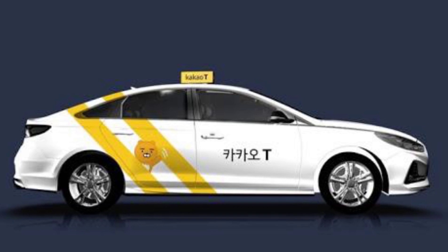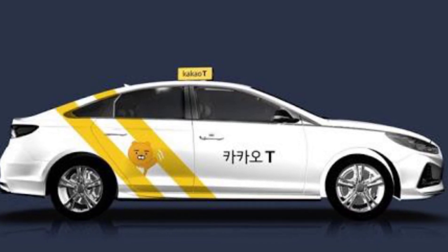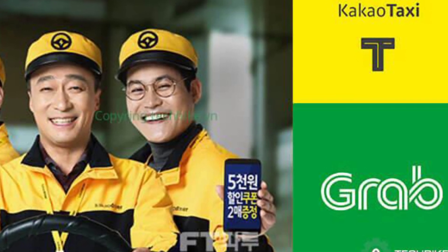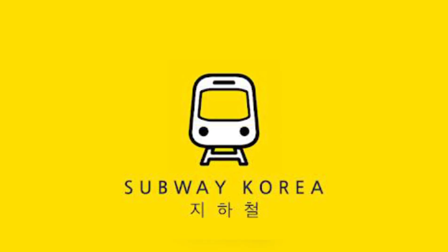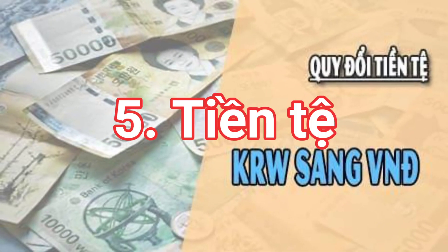Kakao is a tool similar to Grab in Vietnam, which you can use to move around easily. Besides that, Subway Korea is an app you can use to navigate each subway line and plan your train journeys conveniently.